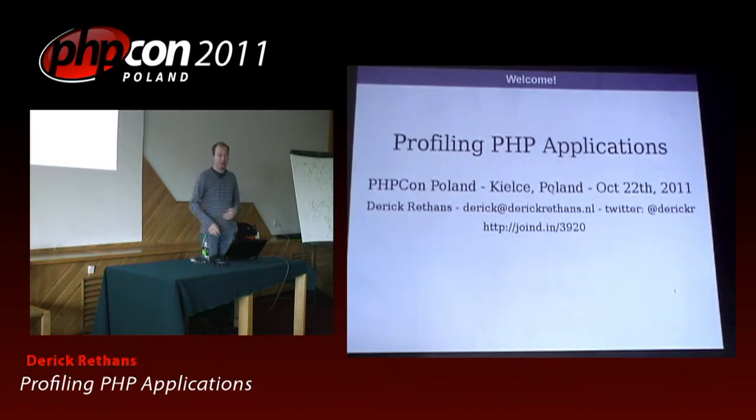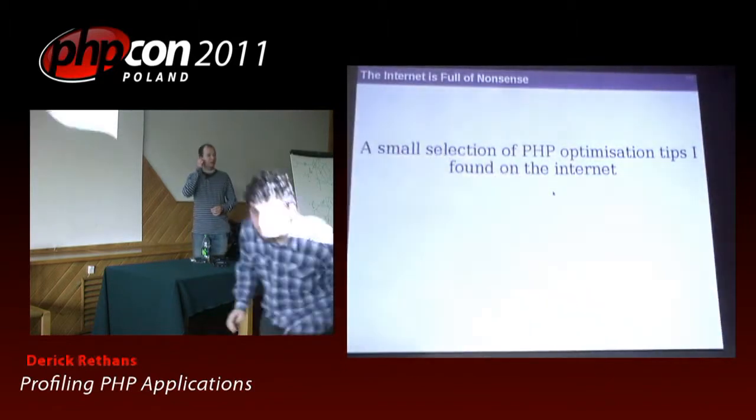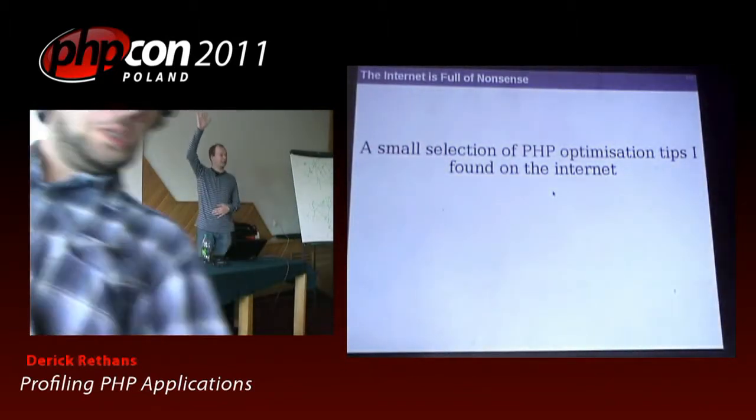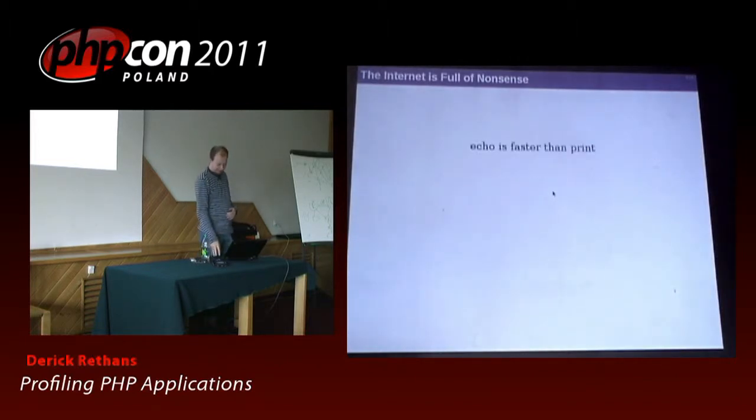I will be talking about profiling PHP applications, and I was doing some research for this talk. I looked for PHP optimization tricks by typing 'PHP optimization tricks' in Google. How many of you have tried something similar to that? What kind of things do you usually get there?